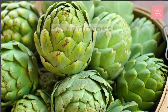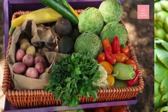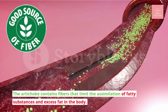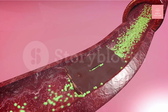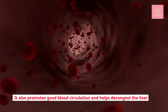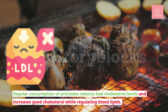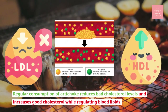Number nineteen: artichoke. The artichoke contains fibers that limit the assimilation of fatty substances and excess fat in the body. It also promotes good blood circulation and helps decongest the liver. Regular consumption of artichoke reduces bad cholesterol levels and increases good cholesterol while regulating blood lipids.